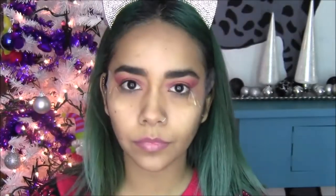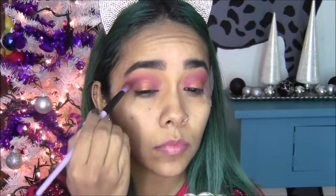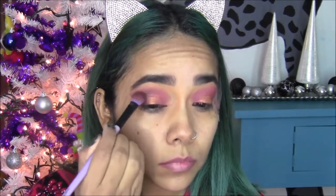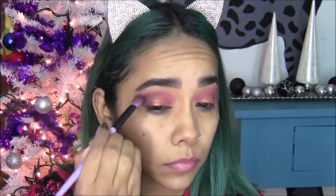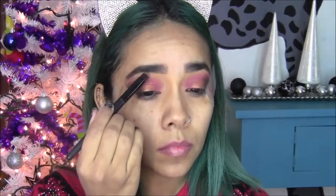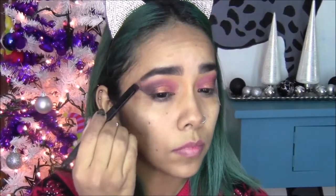Ahora voy a tomar este color de la paletita de Muse, es un color negro mate. Lo voy a llevar en la esquina exterior formando una V. Al principio va a parecer que es un maquillaje muy cargado en los ojos, pero al final van a ver qué bonito el resultado. Y ya que quedó así, voy a tomar este color y lo voy a llevar como iluminador en el huesito de mi ceja.